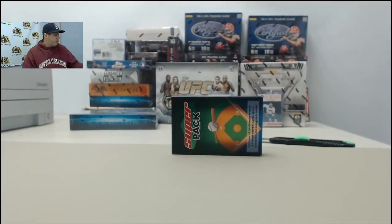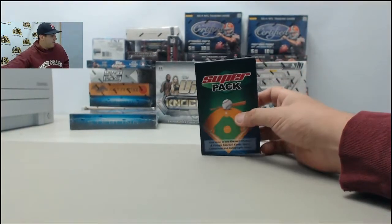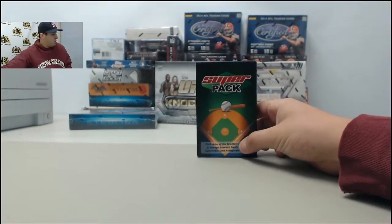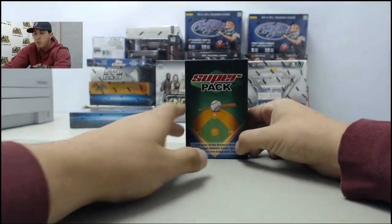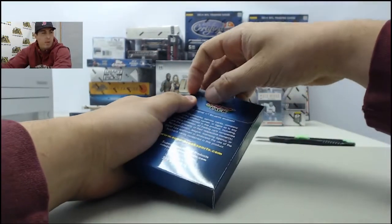All right guys, right now we have a break for Todd H. It's going to be one pack of 2014 Super Break Super 6 Pack of Rookies and Phenoms. Todd, we appreciate the order as always. Good luck — let's see what we get you.